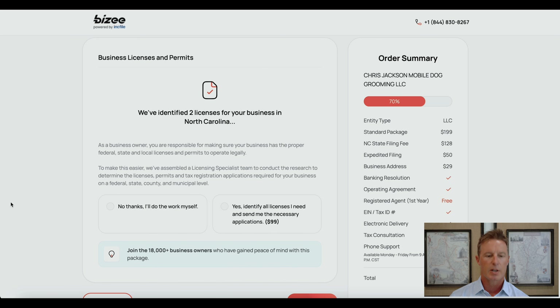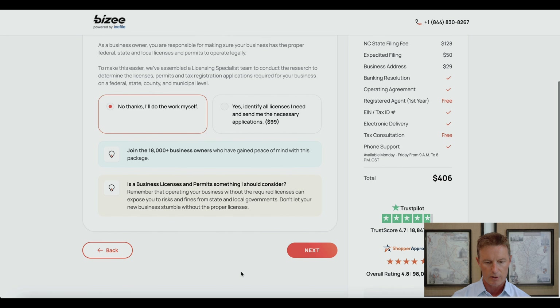For an extra $99, they will obtain for you any required business licenses or permits. Whether you need one or not depends upon your state, county, city, and the type of business. I generally prefer to look this up on my own, so I'm going to say no thanks, I'll do the work myself.